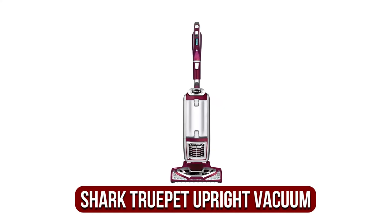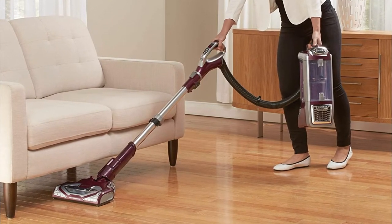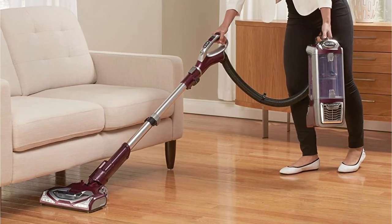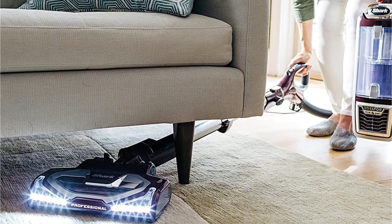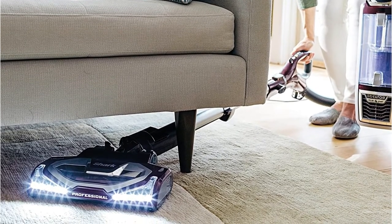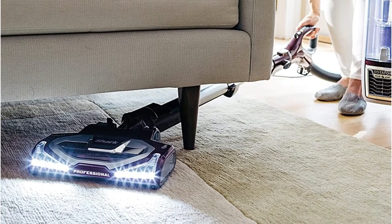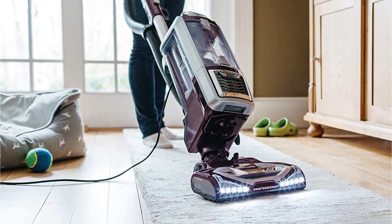Moving up to number two is the Shark Rotator True Pet upright vacuum. Brands such as Shark continue to prove that home appliances don't have to cost a lot to function effectively. The Shark Rotator Powered Lift-Away upright vacuum is competitive with top brands at any time. What makes it stand out is its outstanding deep cleaning, effortless transitions, and outstanding overall performance. Brands that offer comparable suction often cost double the price, but this one cleans efficiently and offers the best value features.